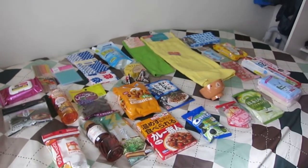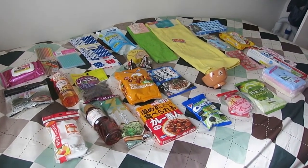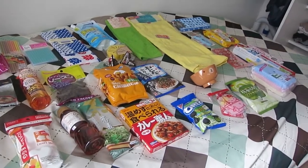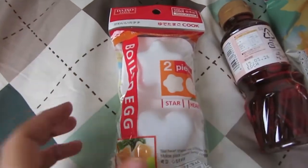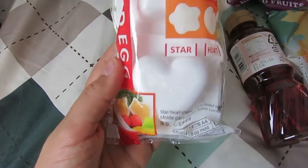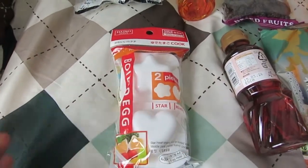I've just gotten back from my trip to Harajuku. While I was there I stopped at the 100 yen store to buy a bunch of things that I needed for the apartment. I just wanted to show you guys what I got for around 35 Australian dollars. We've got these little molds where you put hard-boiled eggs in and you can make them into the shape of a heart and a star.